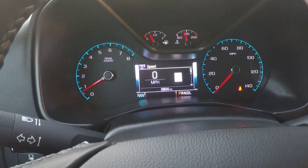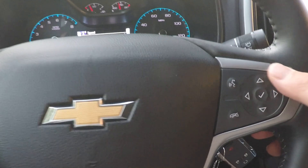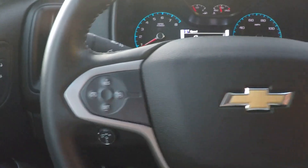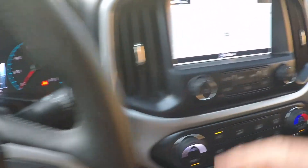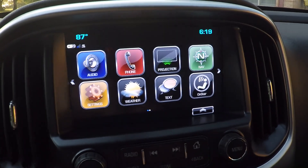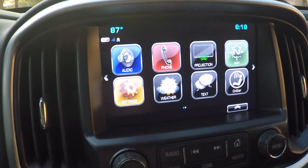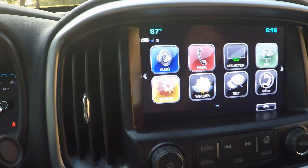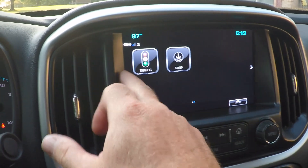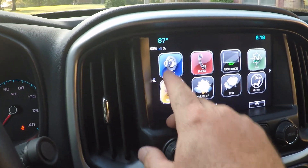You can get up to the low 20s on fuel mileage on this truck if you drive it right. It's got voice command for your phone, Bluetooth for audio streaming and phone, cruise control, and wiper control. It does have a navigation system. Projection lets you mirror your iPhone or other phones, so your screen becomes your phone. It's got weather and traffic, though those require a subscription.